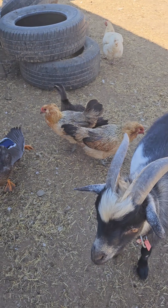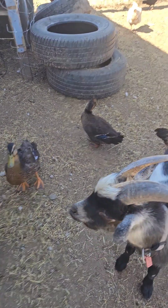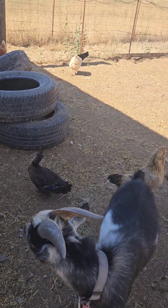Yeah, those two guys right there are Easter Eggers. And we got one of the chicks from them as well, or a few. There's another chick over there scratching.